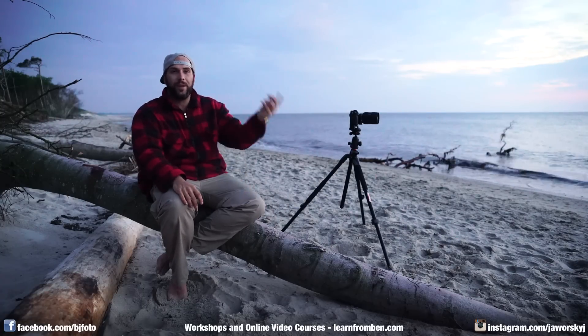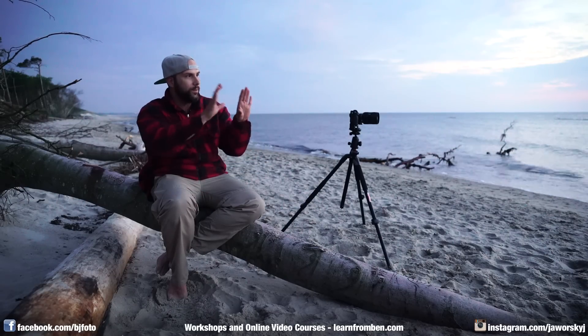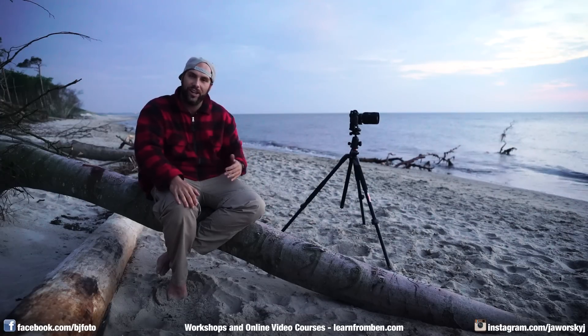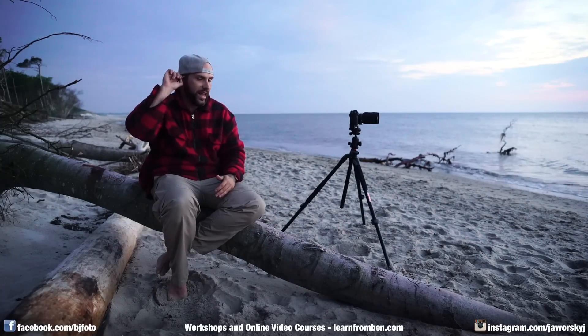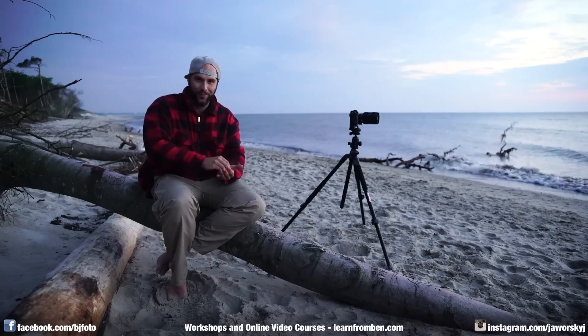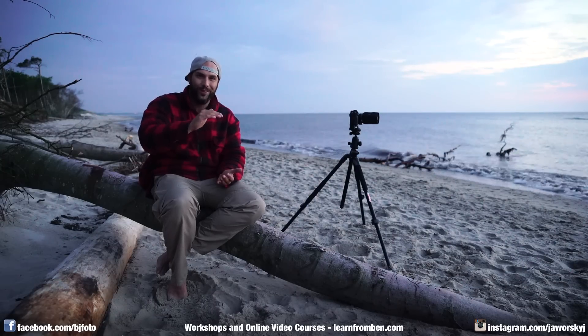Mistake number four is taking too many different pictures. What I mean is I've seen a lot of people come to a nice spot and take one picture, then a second picture at a different angle, a third picture zoomed in, a fourth zoomed out, two steps backwards, two steps forward, three steps left, three steps right. Each photo is totally different, and the problem is that in most situations you won't have any really good photo — every photo ends up only about 50 percent good.